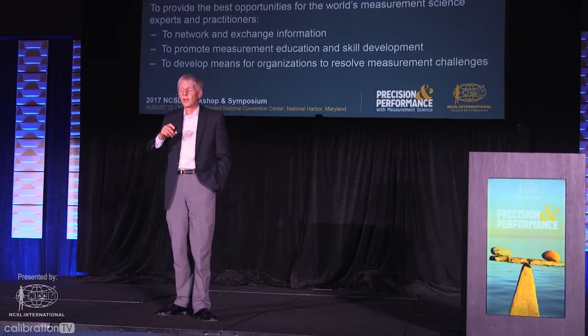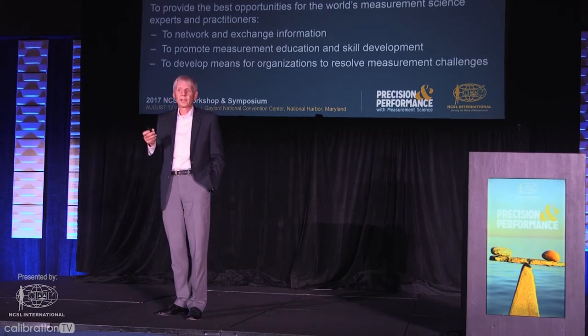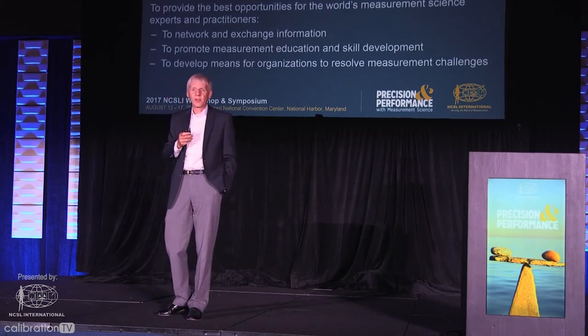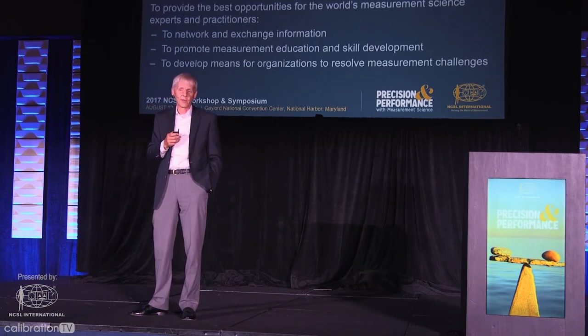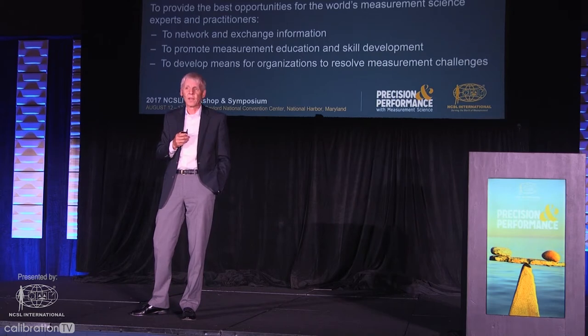So take a look at the board members and the office people standing up. Talk to them, find them, find out what they're doing, how they've benefited from being part of NCSLI, and I'm sure that you can find a way to be engaged to an even greater degree than you are right now. I just put that out there as a challenge to you and I hope that you'll use that this week.